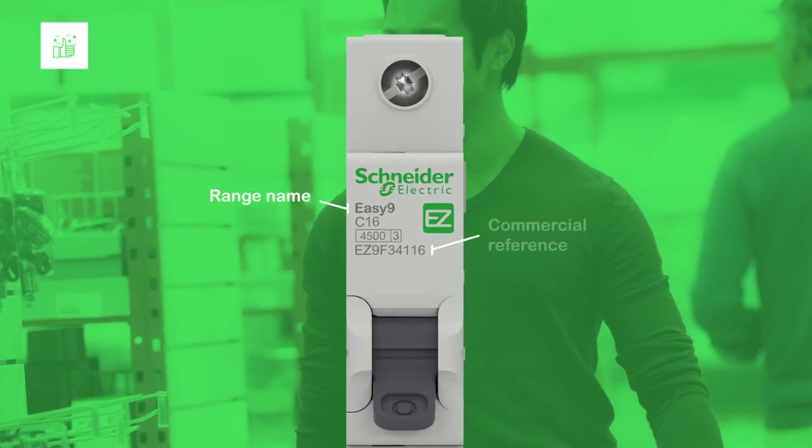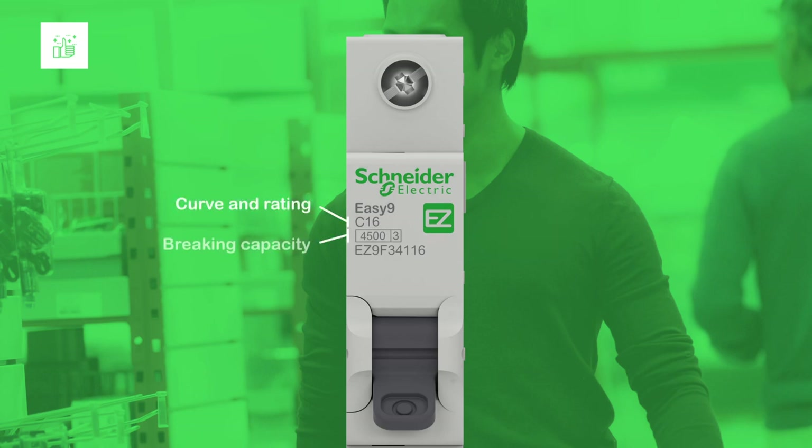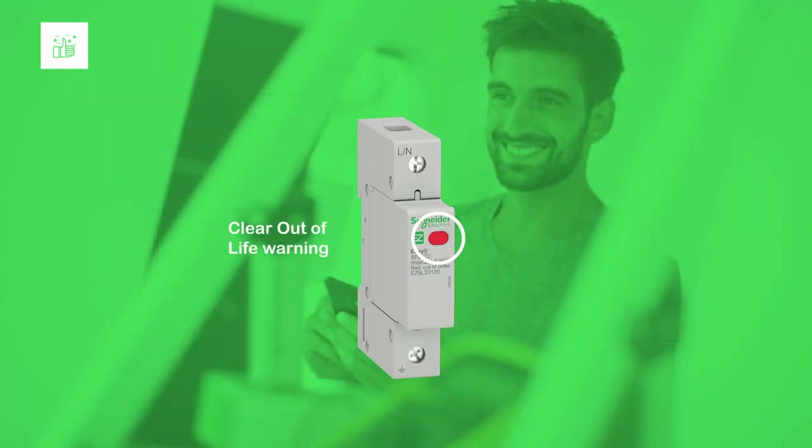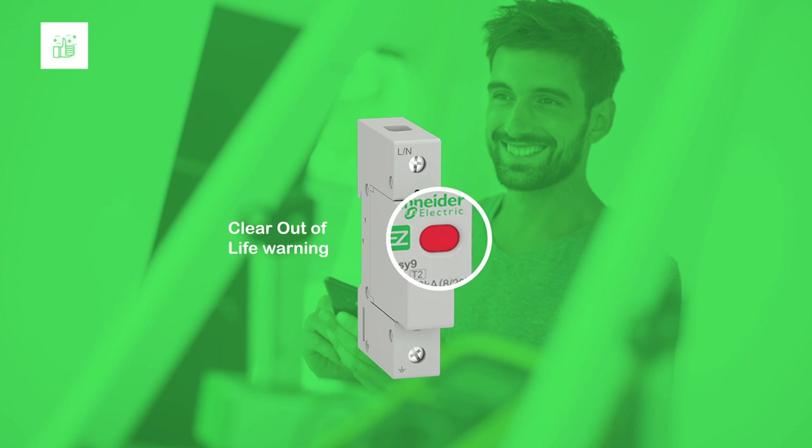All the key information, including reference number and technical information, is now visible at a glance, and remains visible even after the device has been installed in the cabinet. This also applies to the out-of-life warning on the SPD to tell you when to replace it.